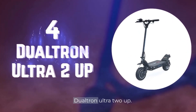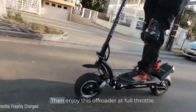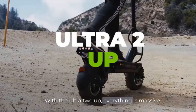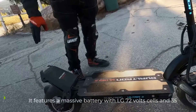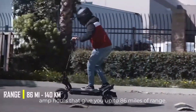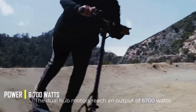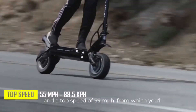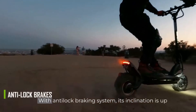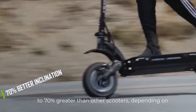Number 4. Dualtron Ultra 2 UP. Do you like to feel the power? Then enjoy this off-roader at full throttle. With the Ultra 2 UP, everything is massive. It features a massive battery with LG 72-volt cells and 35-amp-hours that give you up to 86 miles of range. The dual hub motors reach an output of 6,700 watts and a top speed of 55 miles per hour, from which you'll stop safely with its front and rear disc brakes with anti-lock braking system. Its inclination is up to 70% greater than other scooters, depending on the rider's weight and load condition.